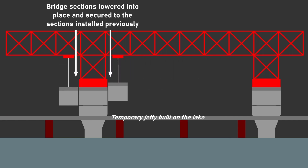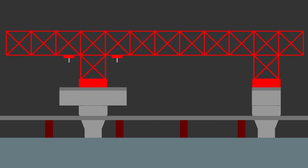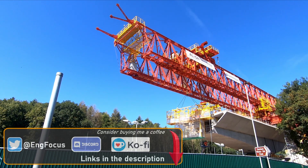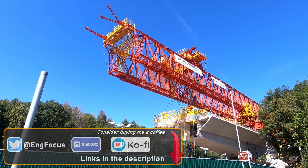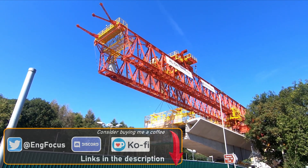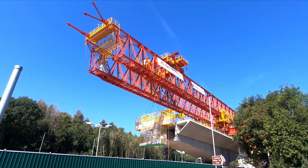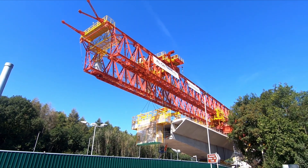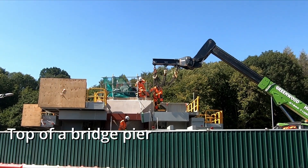The bridge sections are lifted from the ground up into position, then slid along the lattice structure and lowered to meet the sections already placed. Once the machine gets over the waterways and lakes, the bridge sections will be transported — I'm assuming by some sort of self-propelled modular transporter — and then Dominique will pick up those bridge sections and move them into place as the bridge is constructed away from each of the bridge piers.